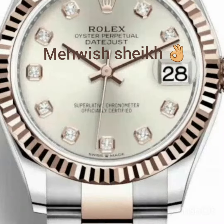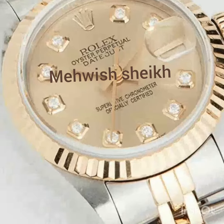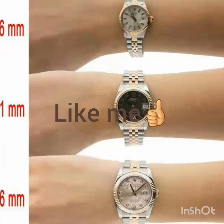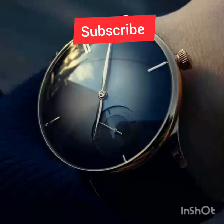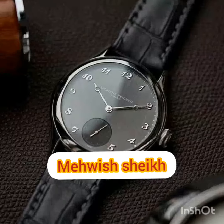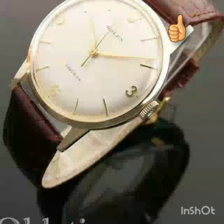Hello viewers, Assalamualaikum. Today I am going to share my design with you. This is a Rolex watch for both men and women. Because this is a very expensive watch, I have kept the price accordingly.